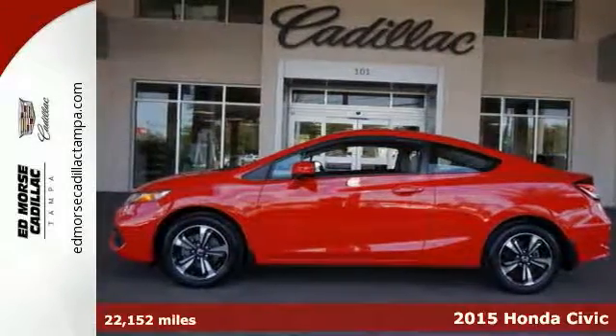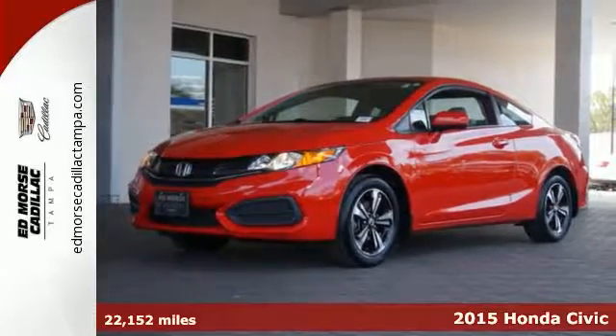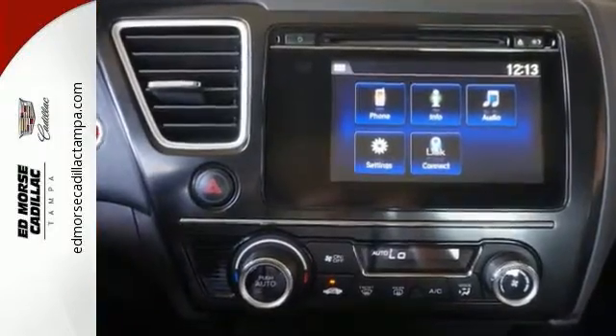Here's a 2015 Honda Civic. Your search ends with this Honda. The Eco Assist system works with the spirited engine, giving you the unparalleled fuel economy you deserve.